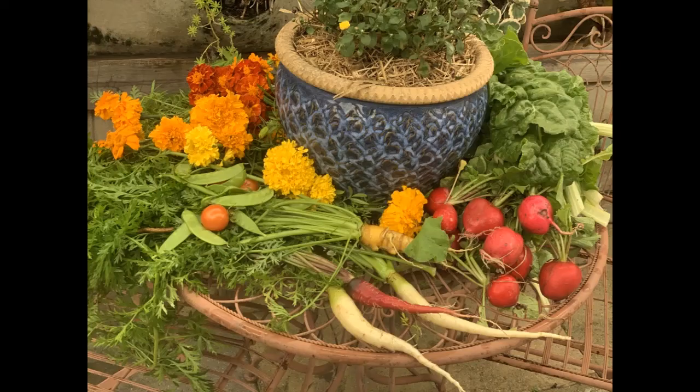Thank you for watching our documentary on Burnside State High's Diverse Learning Hub. Credits: Year 11 and 12 QCIA media class and garden students. We focus on ability, not disability, for all our students. Thanks.